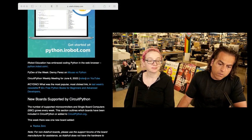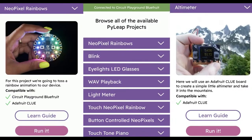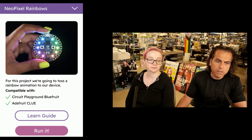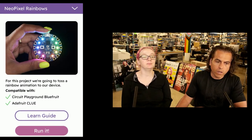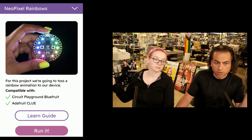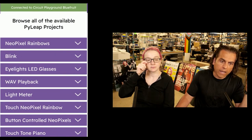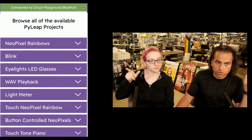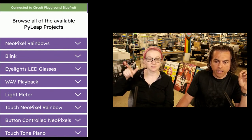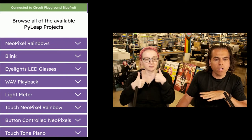In CircuitPython news, this is kind of the big deal for us right now. PyLeap is out — 2.0. The neat thing about this is you start the app, it pairs with either Clue or with BlueFruit Express, and you're instantly able to look at the projects. And within one finger tap, the code is already on there.